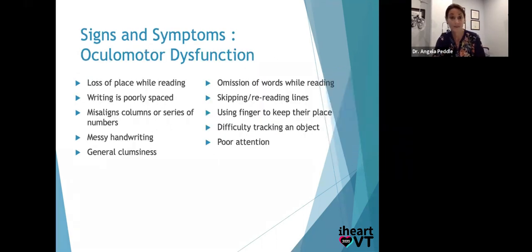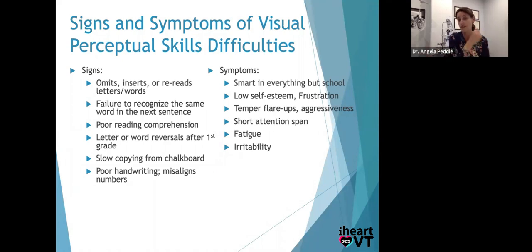Signs of poor eye tracking: using your finger, a lot of loss of place or rereading, skipping small words, rereading whole lines, difficulty tracking a ball coming at them or judging how fast a car is coming when crossing the street. That reflects deficits of pursuits — smooth eye movements — and saccades, the important small jumpy movements we make from word to word when reading. Signs of perceptual skill difficulties include: teaching Johnny a new word and two sentences later he doesn't remember it — that's visual memory, a perceptual issue. Poor reading comprehension: reading fine but struggling to answer questions at the end. And fine motor control in the fingertips is similar to the small movements in our eyes — so often I see tracking and handwriting problems hand in hand.